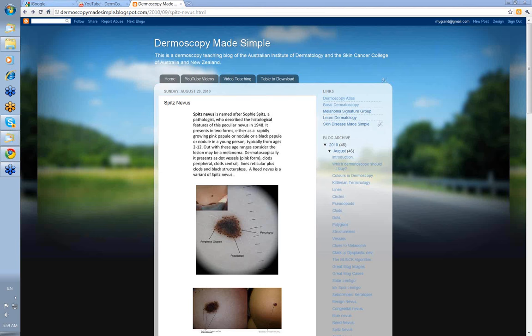Hello, my name is Ian McColl and this is another from the Dermoscopy Made Simple website series of videos on Spitz nevus.